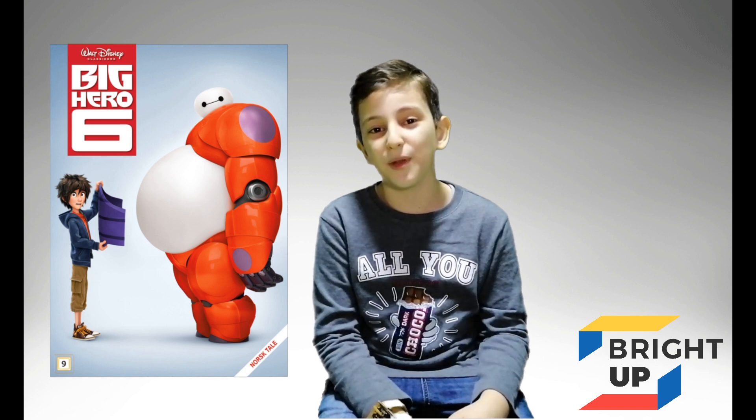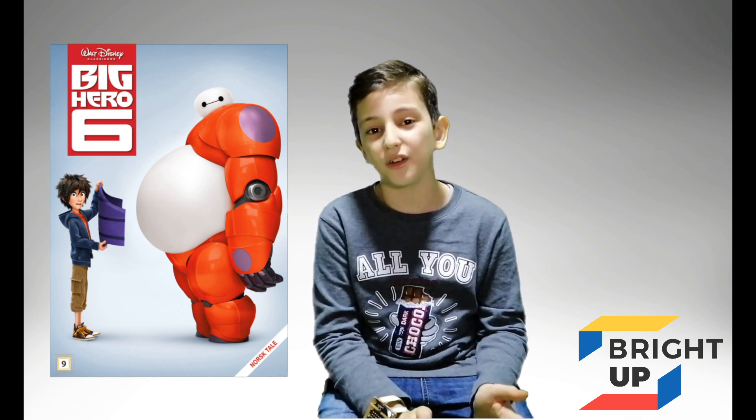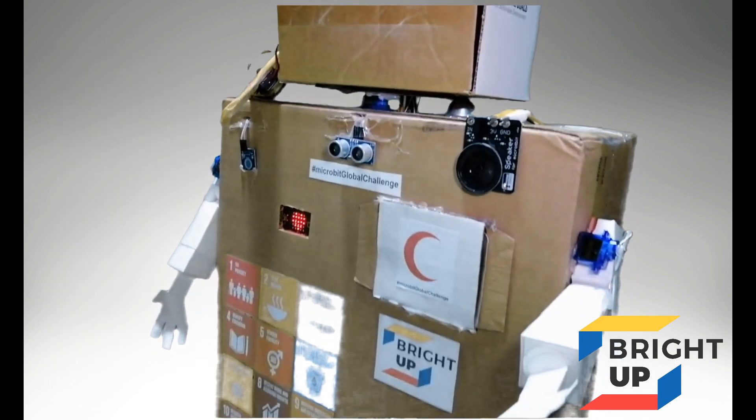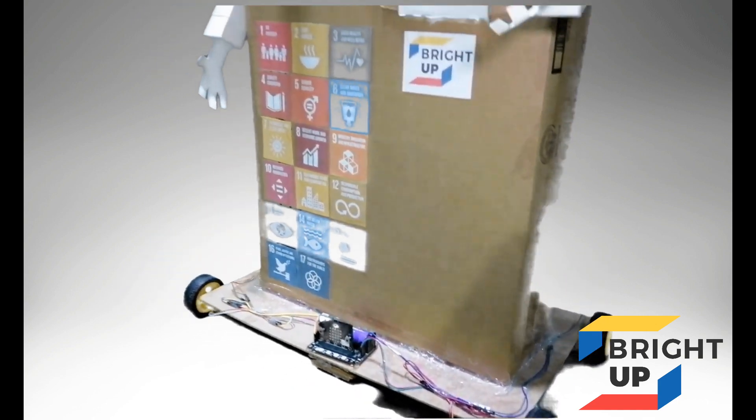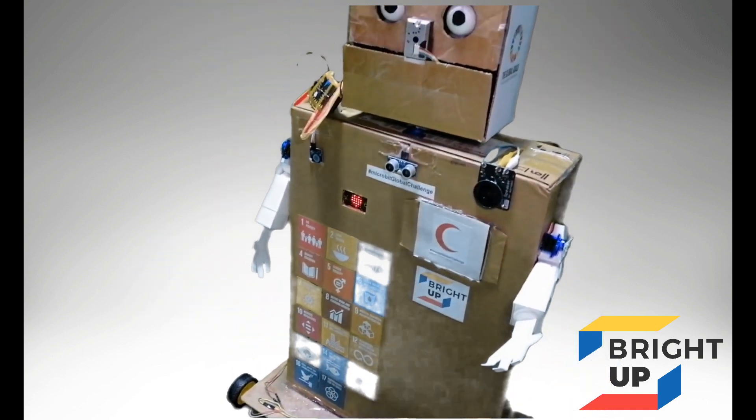I chose this project because after I saw the movie Big Hero 6, when the robot Baymax helped his owner and took care of his health, I decided to make a robot like him. Since I am living in Saudi Arabia, where many dusty storms happen which affect kids who have asthma.